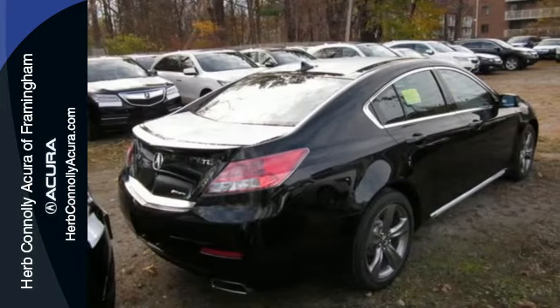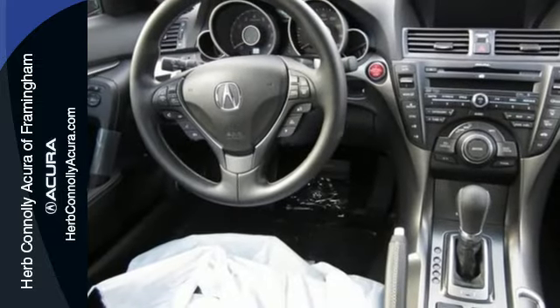Aggressive, yet elegant. Take this Acura TL out for a spin today.